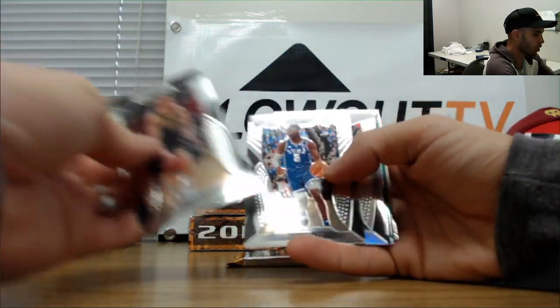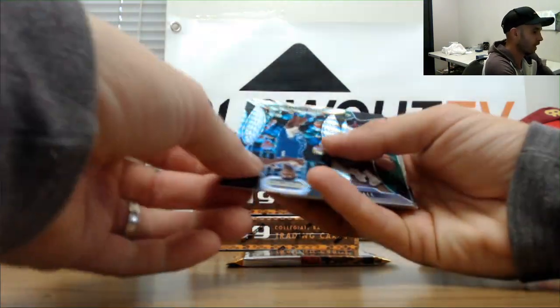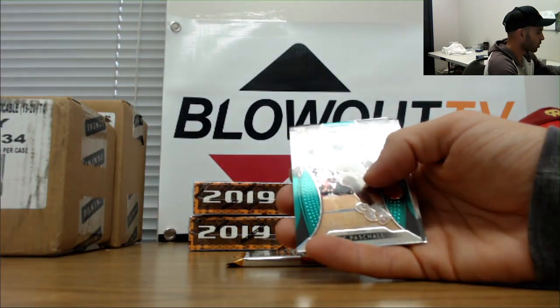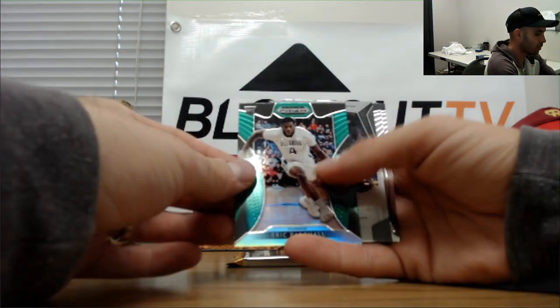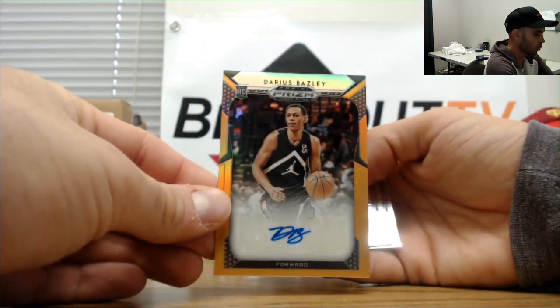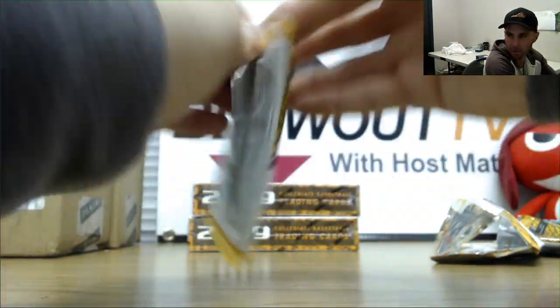Brassadicus, RJ Barrett, Bruno Fernando silver — nice. There's a Zion, that one is numbered to 299, and Darius Basile to 125 autograph — Washington and Oni. Last pack in box number two.